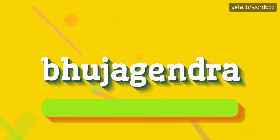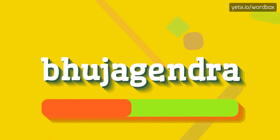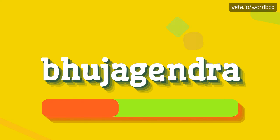The word you see sounds like: Bhujagendra. Bhujagendra. Bhujagendra.